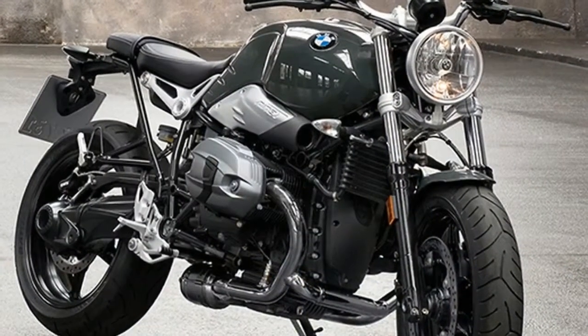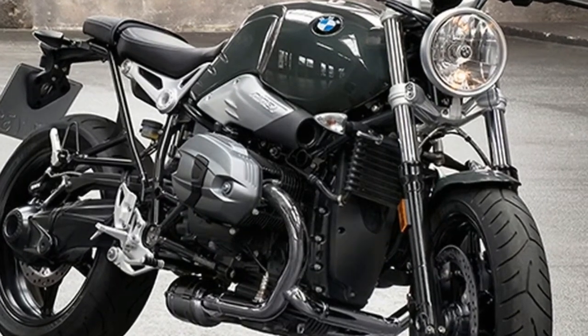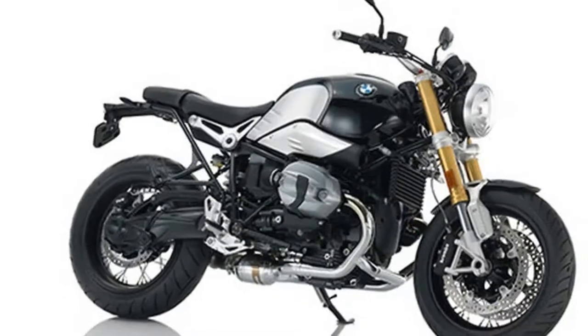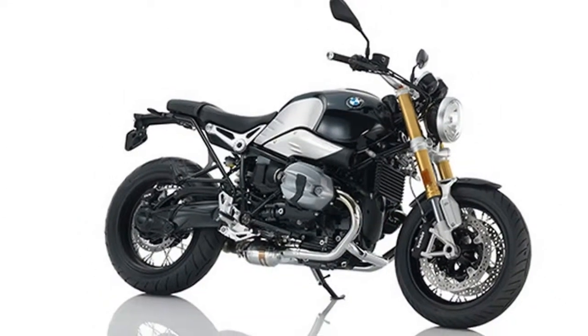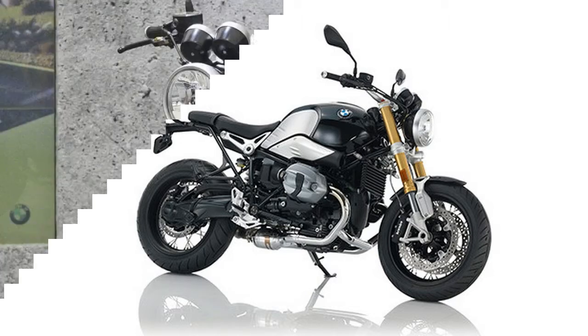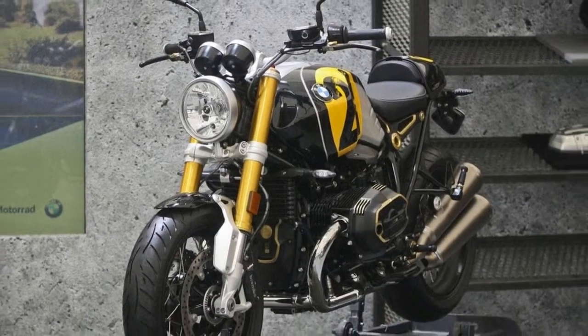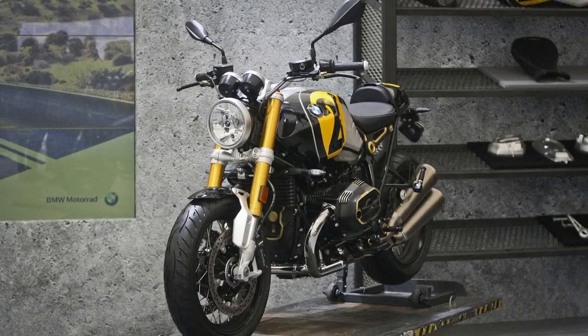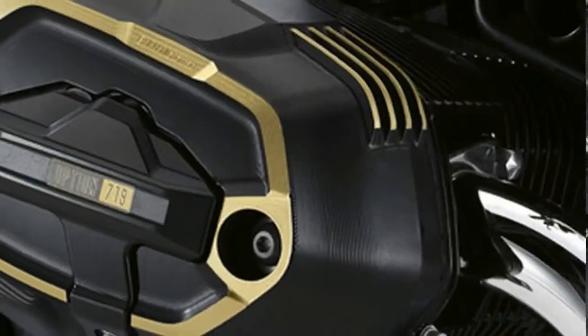Initially, the scheme covers BMW's Heritage and Tour ranges. Heritage means the R nineT and its derivatives — the pure scrambler, racer, and urban GS. Tour includes the R1200 RT, K1600 GT, K1600 GTL, and K1600B.